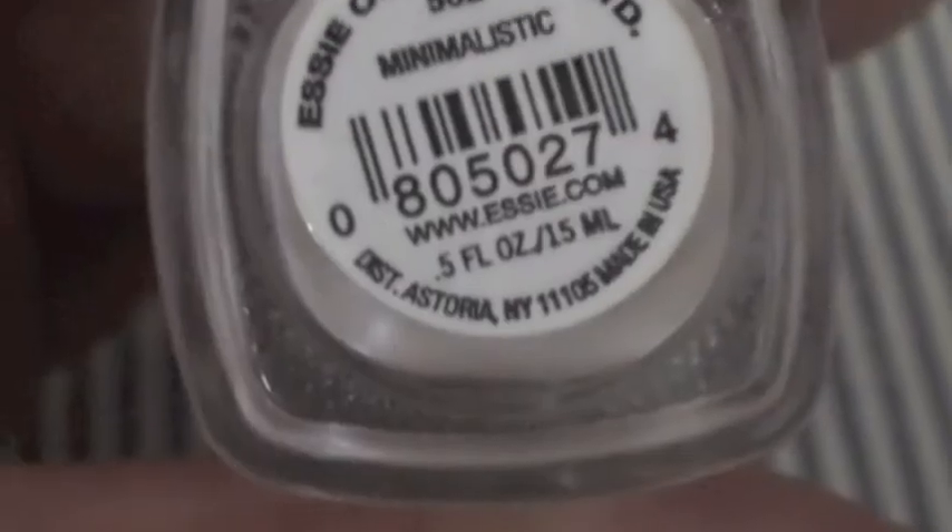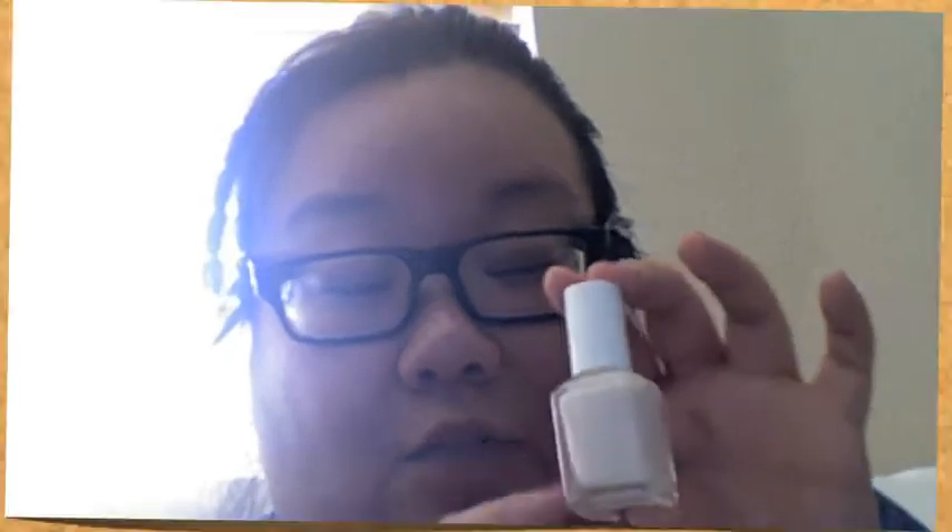There's a very muted color called Minimalistic by Essie. I like this color because it's perfect for a day where you don't really feel like wearing nail polish, but at the same time, if you're the type of person who doesn't like having bare nails, I just put this on.